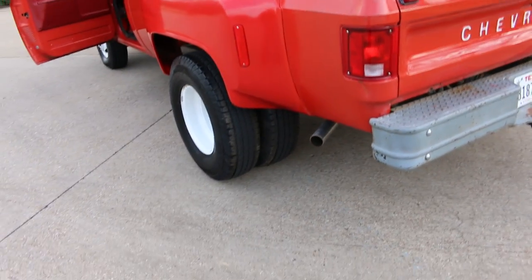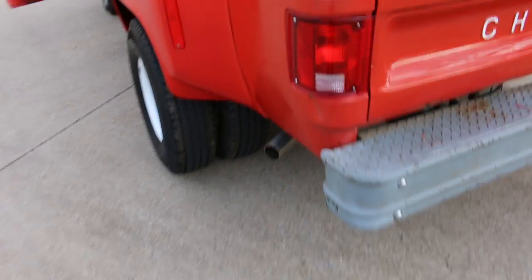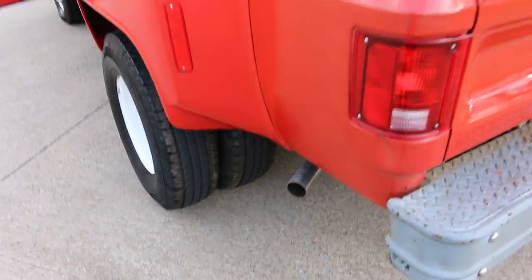He had it sitting in his shop. We got it about six months ago and started working on it. It's got a new tailpipe and a Flowmaster muffler.